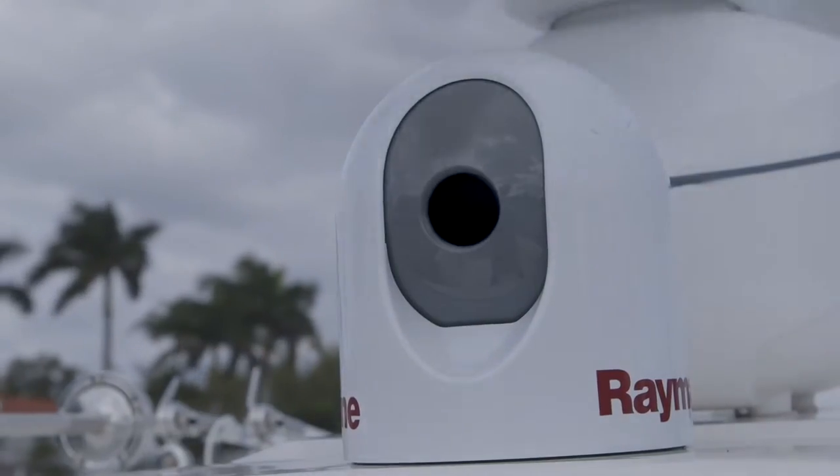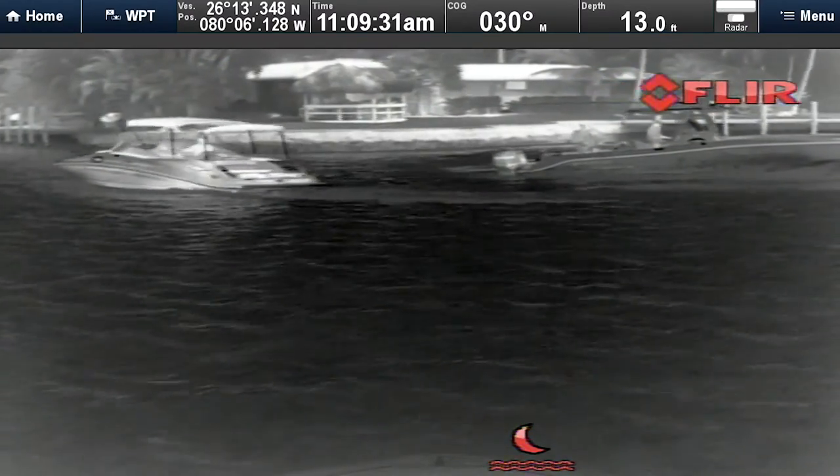We also have a FLIR camera that helps you see at night and in bad weather. It's a great safety option.